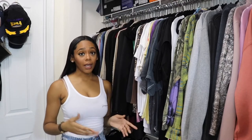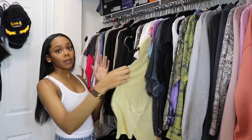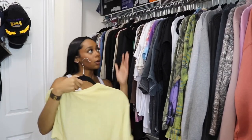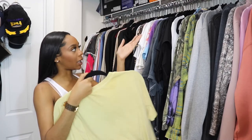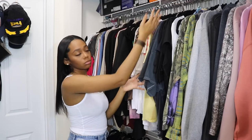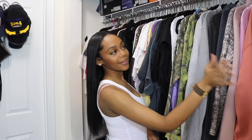Another tip is if you're right-handed, you put your clothes facing the left, because when you pick up your clothes like this, it'll be facing you. I'm actually left-handed, but I do everything with my right hand. Therefore, I put things going to the left. And that's how I organize my tops.